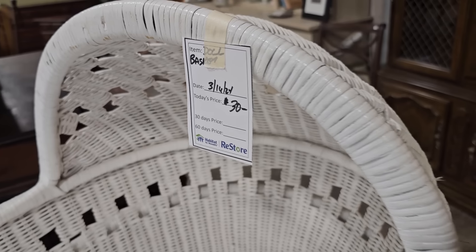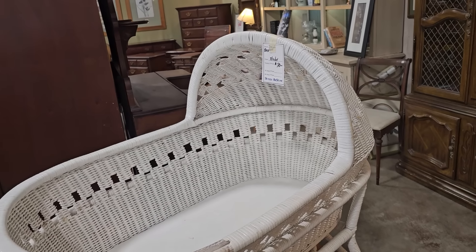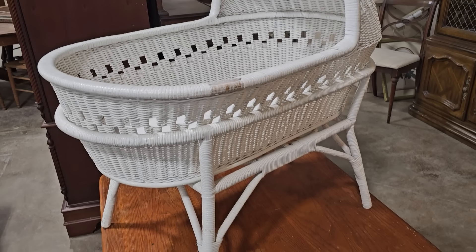And here's a bassinet for $30.00. You think my cat would sleep in that? I think he would not — no way. I wish he would, but I don't think he would.